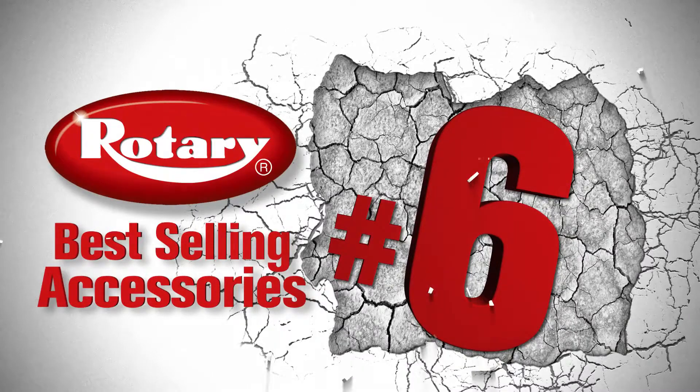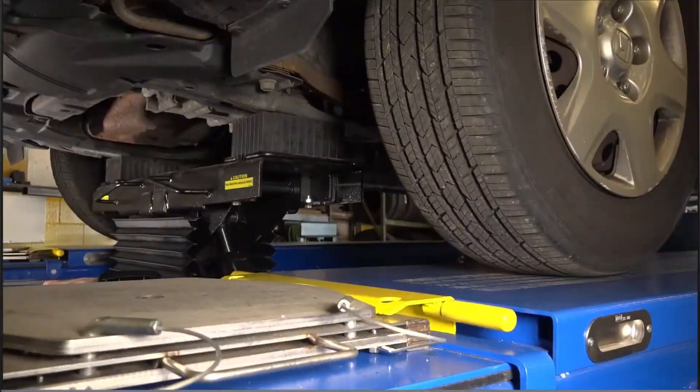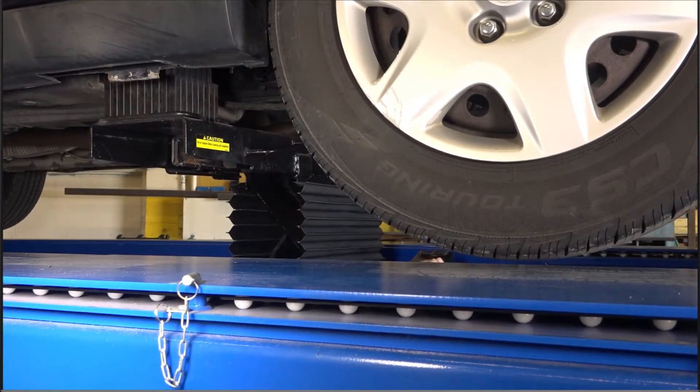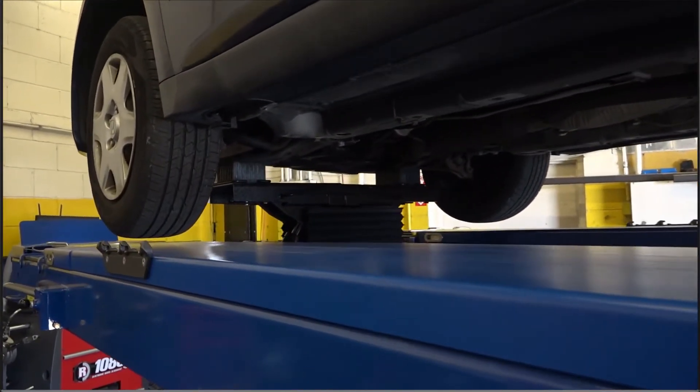Number six. Want to go wheels-free? Well, you need a set of our rolling jacks. They can lift the front, rear, or both sets of wheels off the runway, giving you the ability to do brake, tire, suspension, and alignment work.